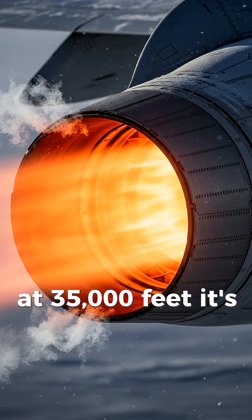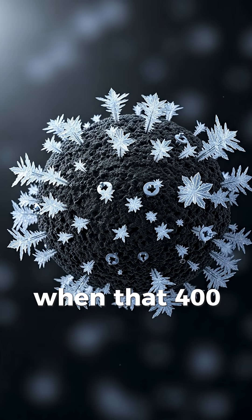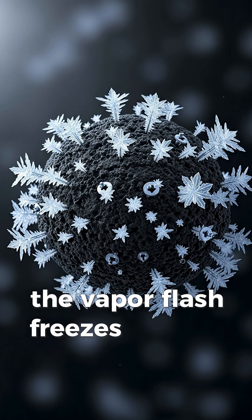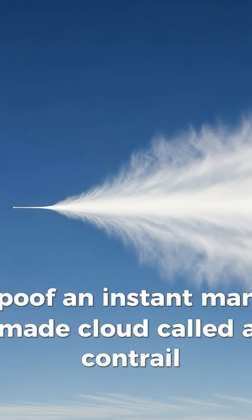At 35,000 feet, it's negative 40 degrees Celsius, and jet exhaust is basically a steamy soup of water vapor and tiny soot. When that 400-degree blast meets the arctic cold air, the vapor flash-freezes into ice crystals that hook onto soot like Velcro. Poof — an instant man-made cloud called a contrail.